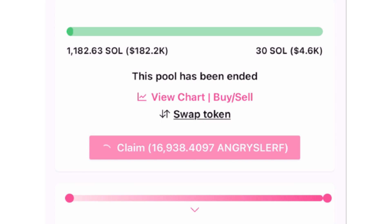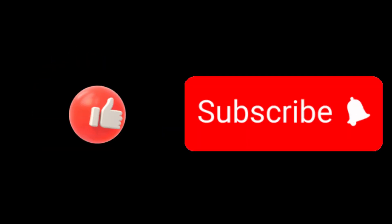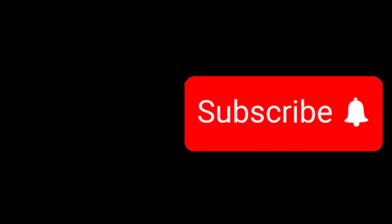That's how you claim tokens on Pink Sale. If you found this video helpful, please like and subscribe to our channel.